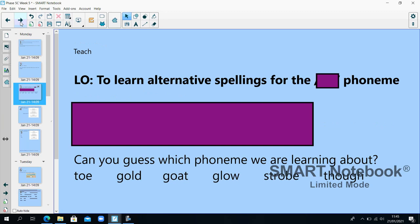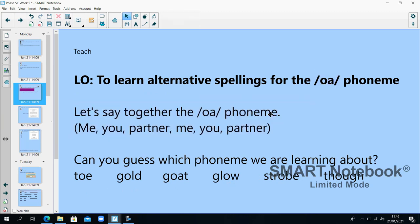Let's read these words: to, gold, goat, glow, stro, though. Well done if you identified that we're looking at the O phoneme. Let's say it together: O. All of these words have got the O phoneme in but spelt differently.